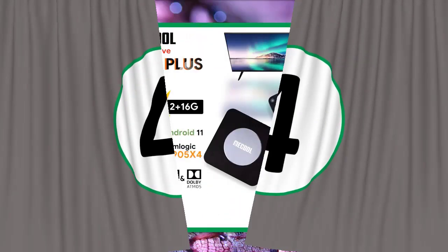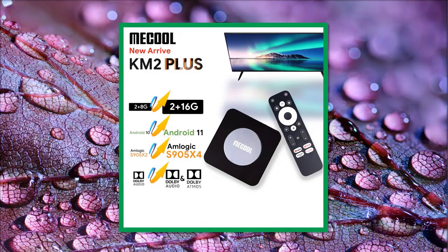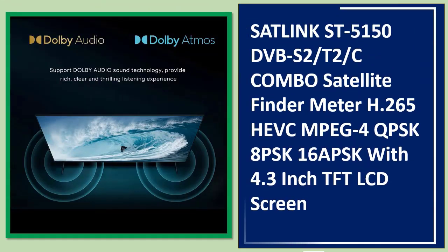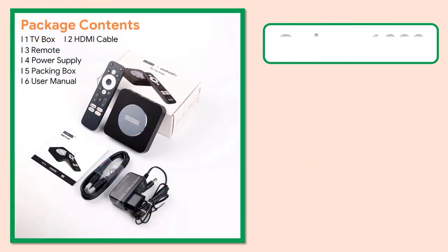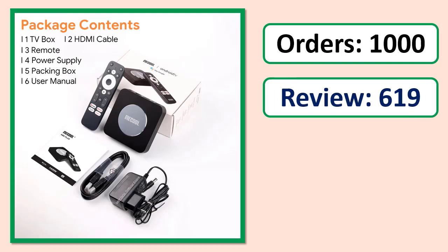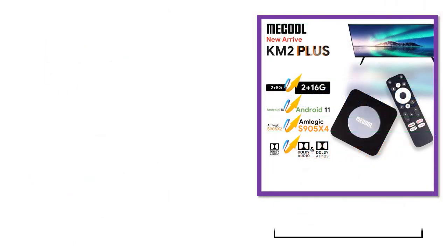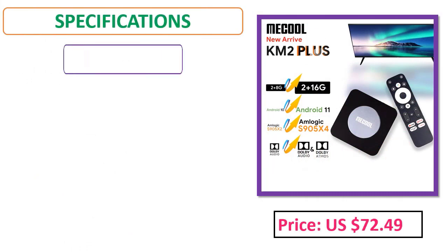Number 4: MeCool Android TV Box KM2 Plus, Amlogic S905X4, 2GB DDR4, Ethernet, Wi-Fi, multi-streamer, HDR. Check orders, reviews, rating, percent off, price, and specifications.